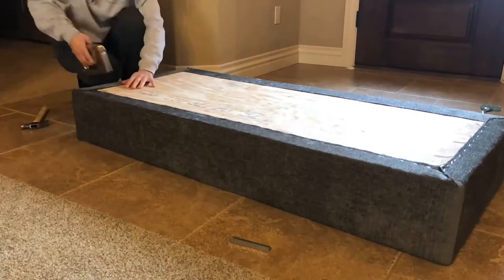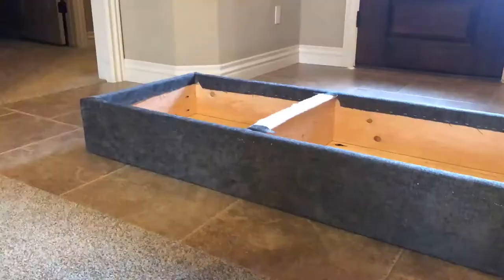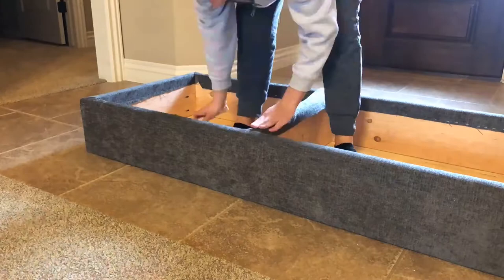Eventually I might get some felt to line the inside just to give it a more finished look, but for now I left it, since the inside will be covered up by the lid most of the time.